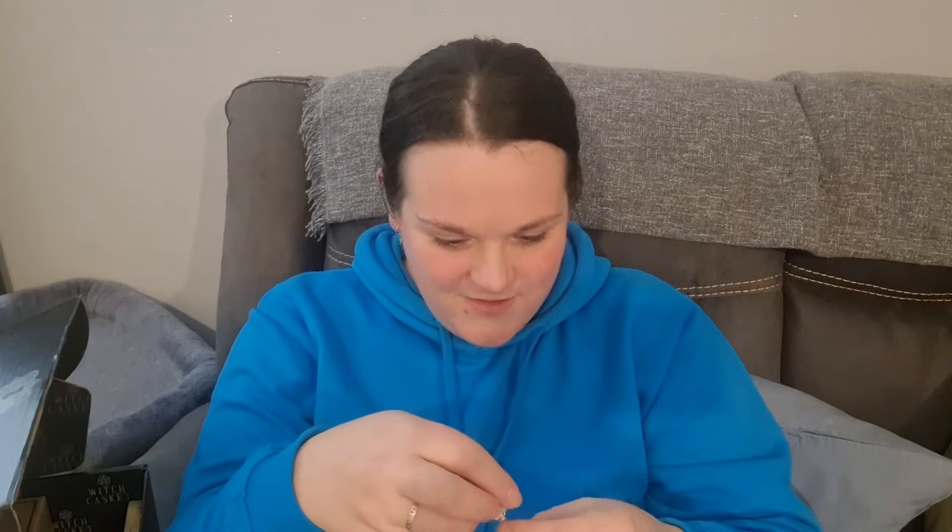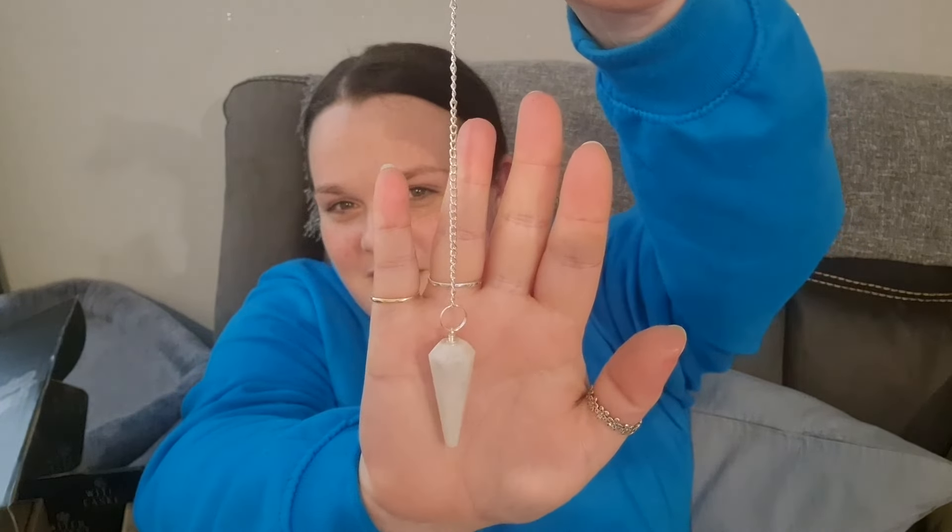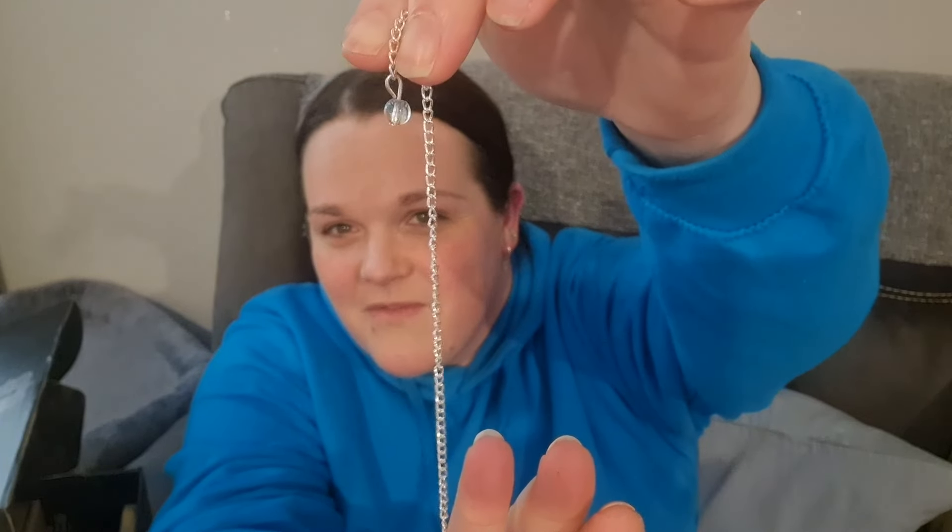Oh my gosh, it's a rainbow moonstone pendulum! It's got a little tiny gem at the bottom of the chain. The instructions say: hold the pendulum by the chain and allow it to settle, ask a yes/no question you already know the answer to, see which way it swings to ascertain your pendulum's directions for yes and no, then ask questions where the answer is unknown and see what insight the pendulum offers. I love a good pendulum.